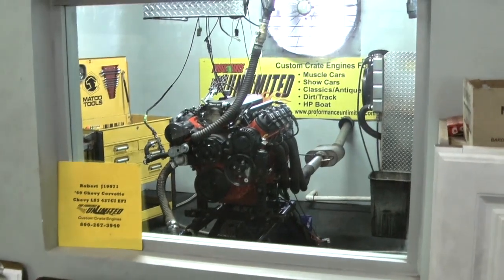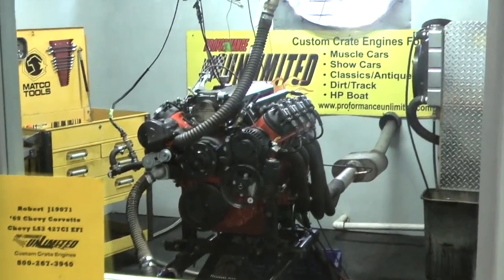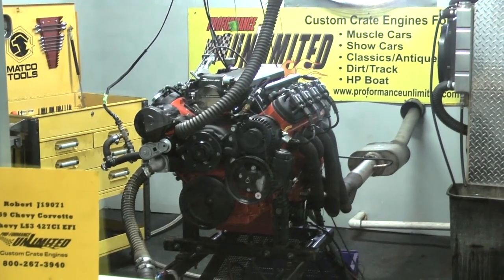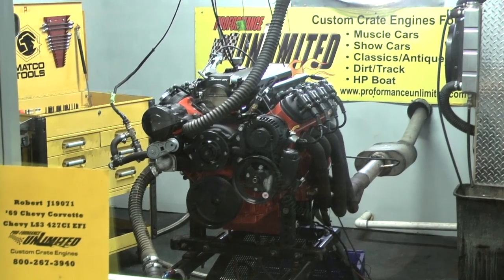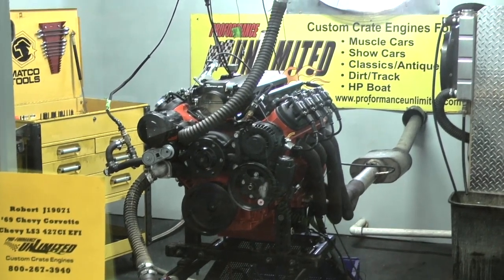Hi Robert, we've got your LS engine here on the dyno. It's the 427 LS3, going to go into your Chevy Corvette. And this happens to be a Holley EFI system.